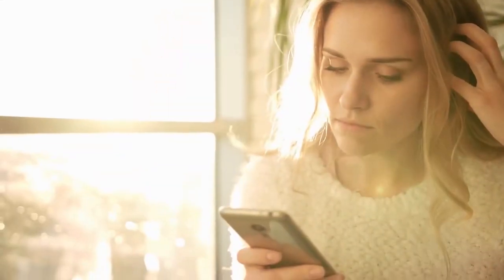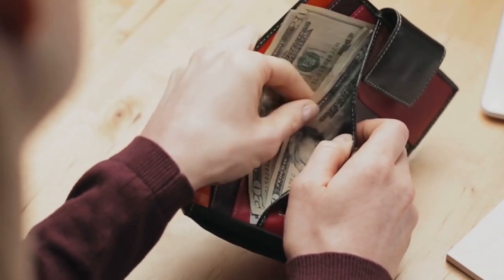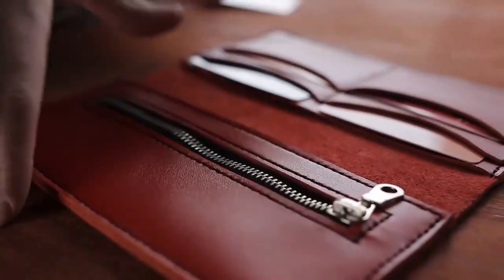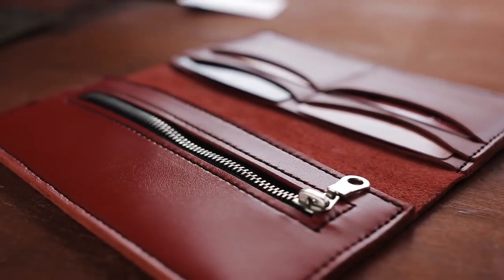To stay away from credit card debt, carry hard cash. It is harder to overspend when you're using cash. But if you have more cash than you need, you may be tempted to overspend, so carry only enough for what you want to purchase. This way, you can't be tempted to spend.